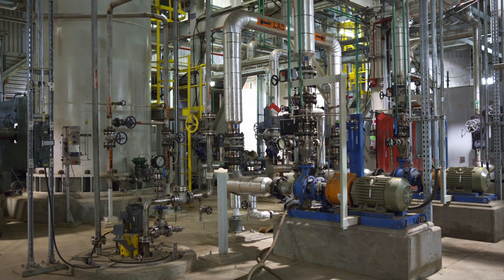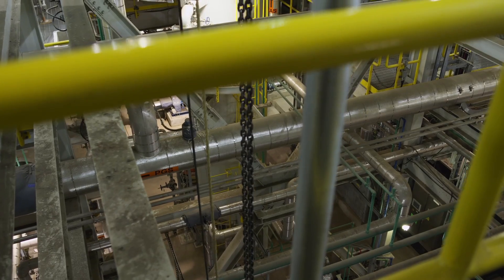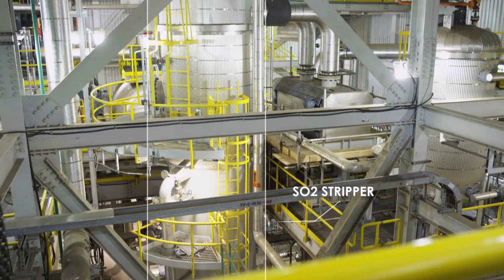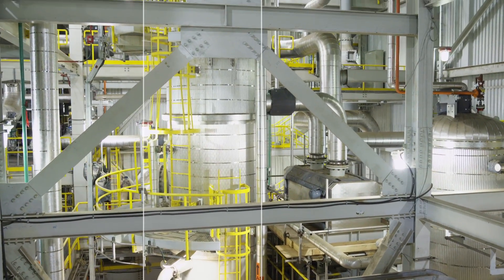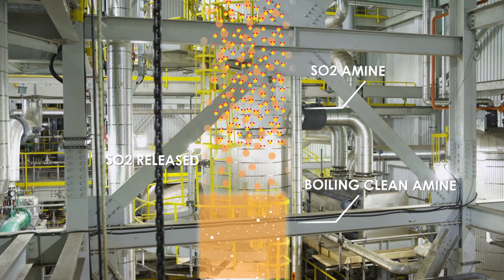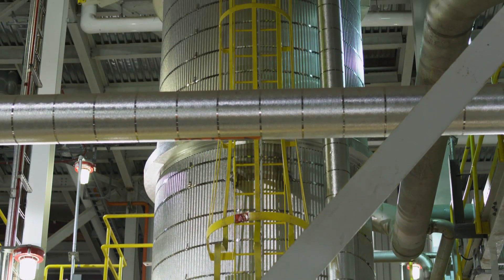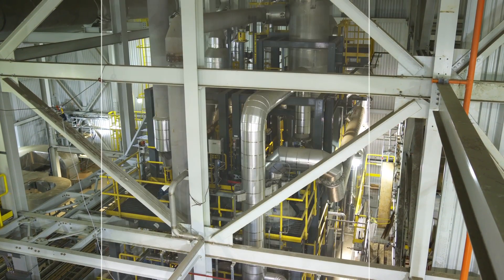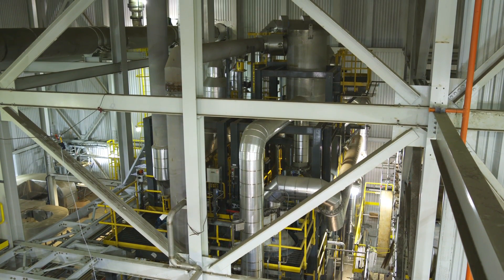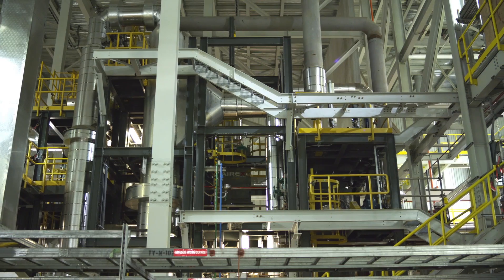Once the flue gas from the power plant is cooled, the amine solution absorbs the sulfur dioxide molecules from the gas and brings them to a stripper. The stripper removes the sulfur dioxide from the amine solution, and the amine is sent to a complex filtration system so it can be reused in the process once again. Similar components are also used as outlined in the carbon dioxide process. After the stripper separates the sulfur dioxide gas, it's sent to an acid plant housed within the CCS facility.